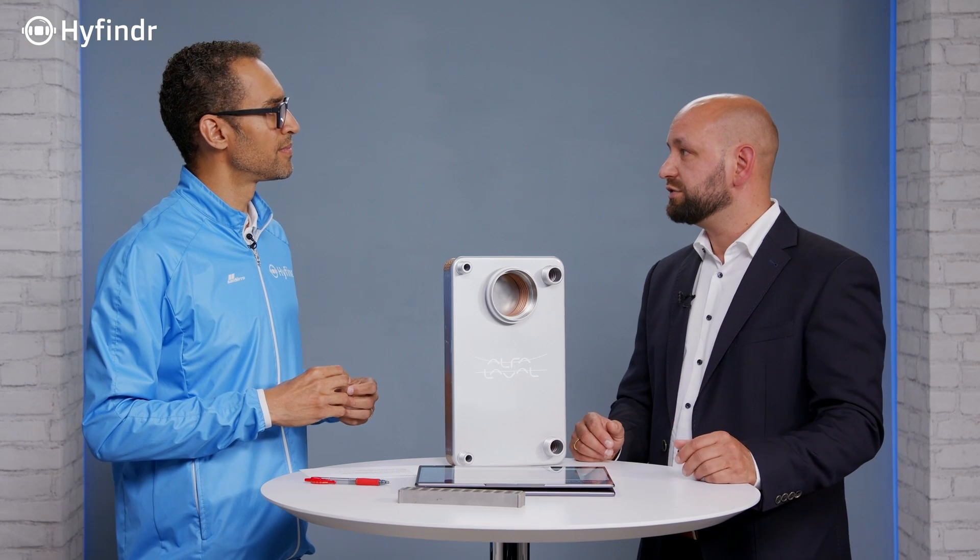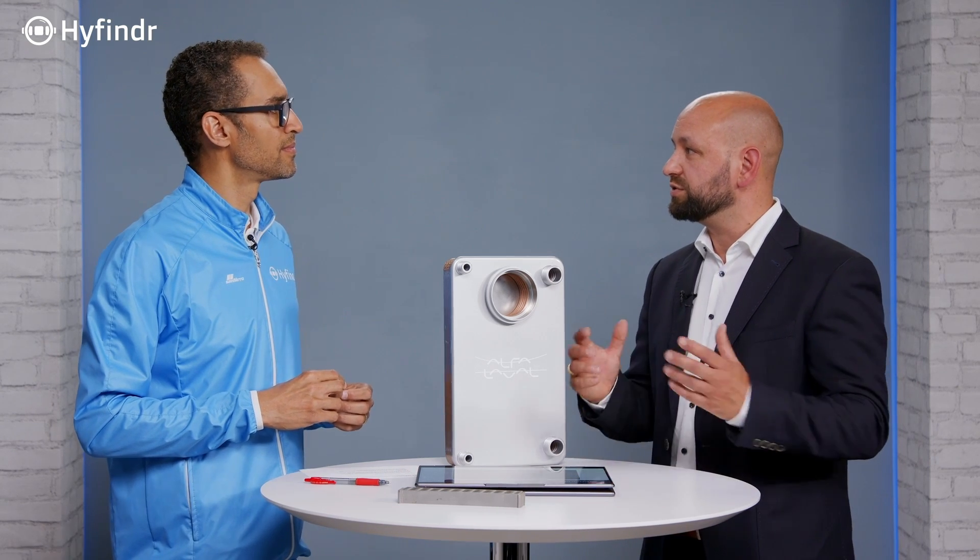A heat exchanger is a device that's used to exchange heat from one media to the other, where we have maybe a liquid or a gas media, or a mixing of both — so gas and liquid media in one combination. It's used to exchange heating or cooling in different process applications all over the industries.